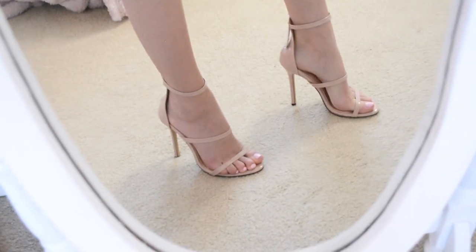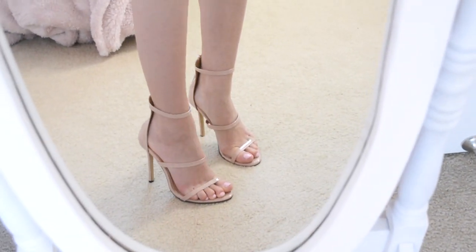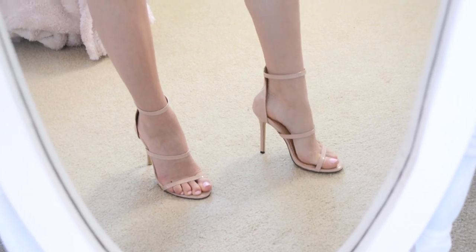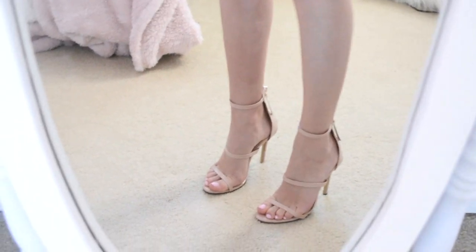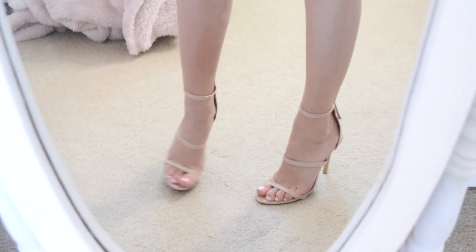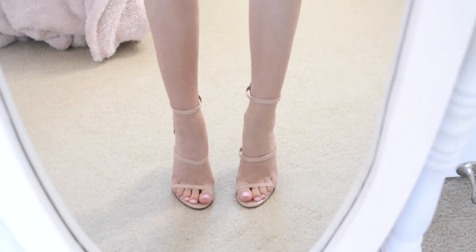These are absolutely stunning — the same exact heel height and strap width as the Giuseppe Zanotti heels, and they look almost painfully identical to them. I am very happy with these and they go with like any outfit. They are amazing heels to have.